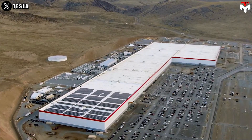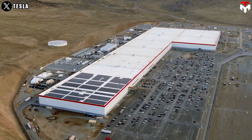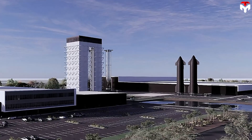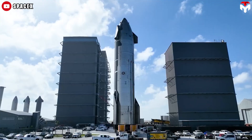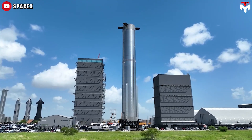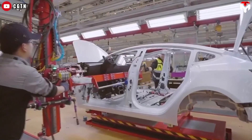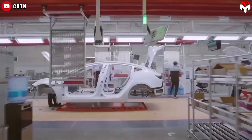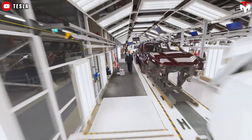The success of the Tesla Gigafactory has made the operation of the Starship Star Factory run more smoothly. They apply not only the manufacturing principles, but also the building process from Tesla to SpaceX. In fact, Tesla is using prefabrication as an innovative way to build its factories. Prefabrication is a construction technique that involves the production of building components off-site in a controlled environment — typically a factory.